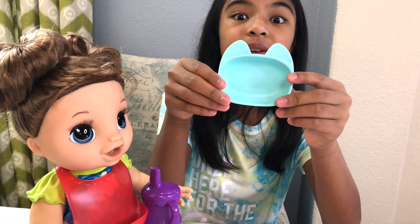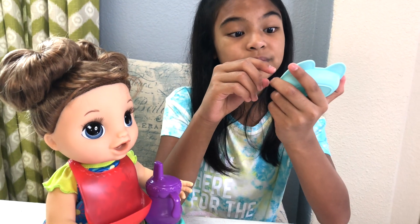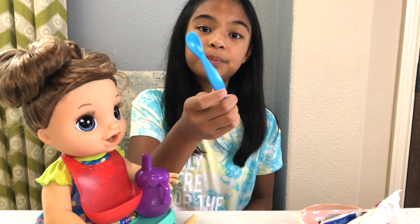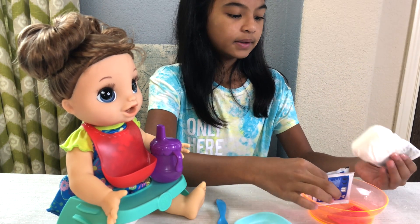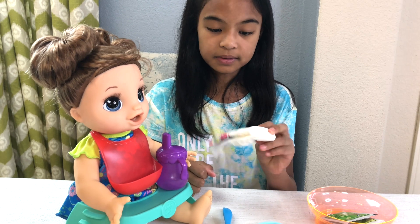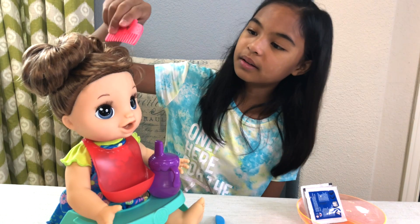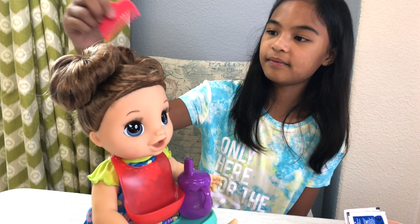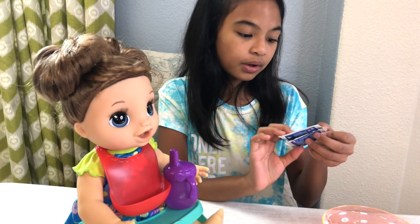Look, it's the bowl — so cute, with a cat face on there. The ears are very cute. This is where we're gonna put food, and here's her blue spoon to put food in her mouth. Just in case, we got an extra diaper if anything happens. And we even got her comb just in case we gotta fix our hair!